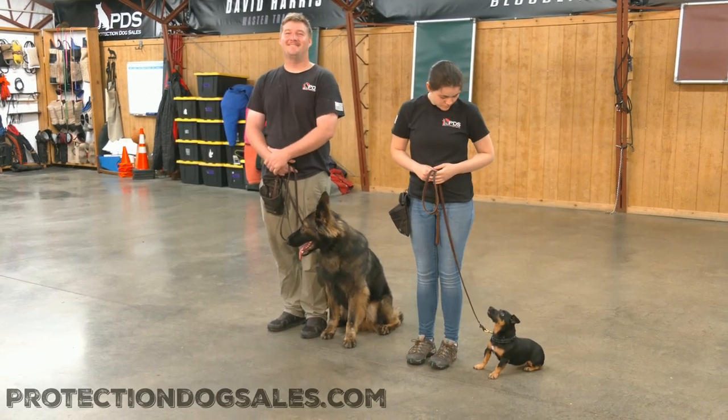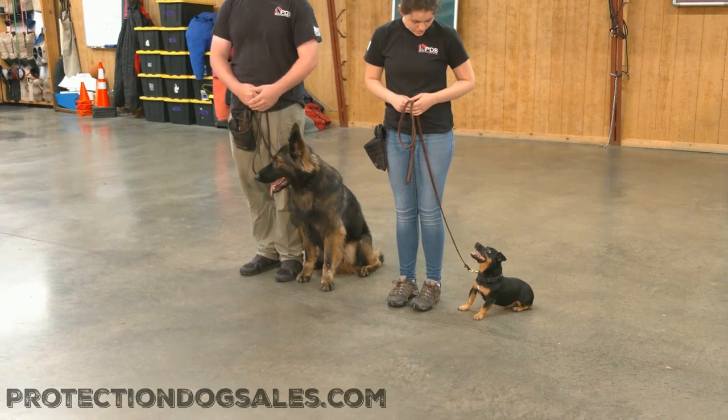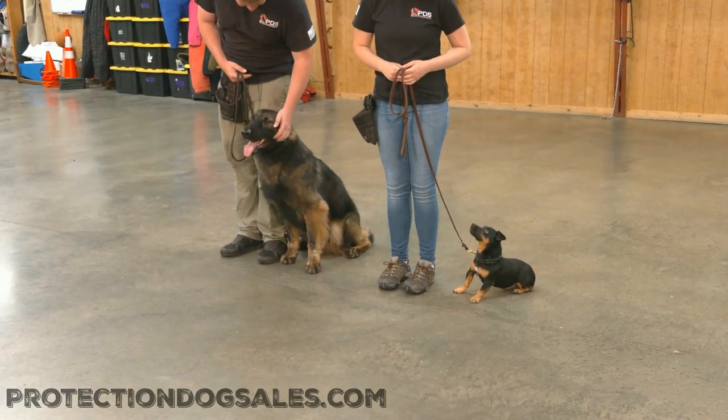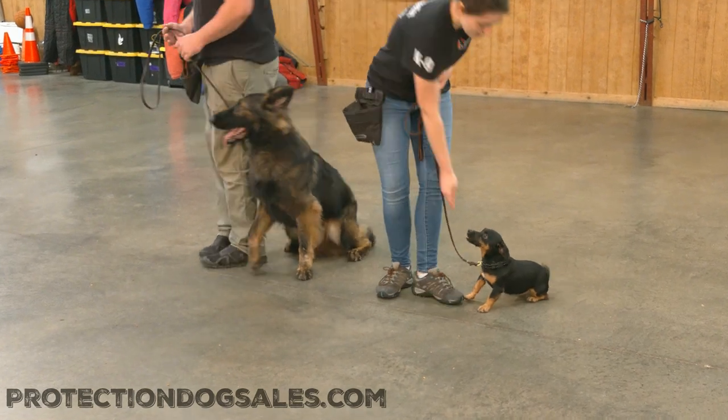Hey there guys, we're having a look at two cool dogs today. We have on the left Halbert Von Prufenpuddin at three years old, and then on the right we're having a look at Hunt Terrier Britton at four years old.